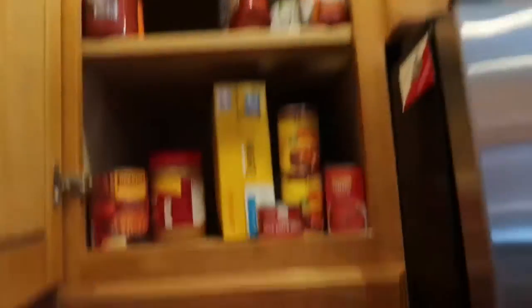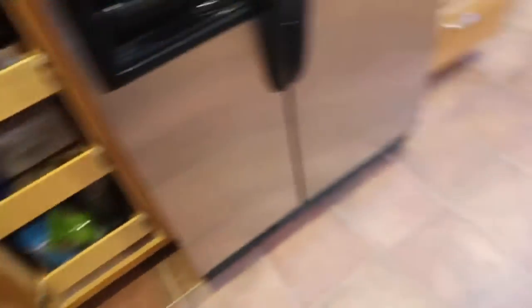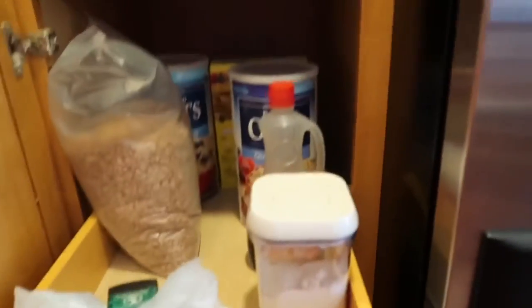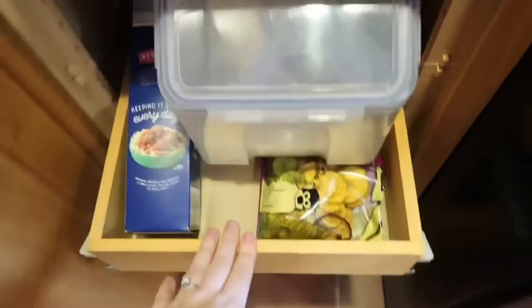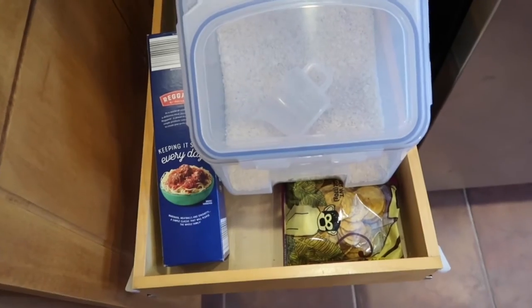Alright guys, so this is what I consider our pantry. We have this big cupboard next to our fridge, and we also have a closet down there that I'm going to be turning into our pantry eventually, but that's probably not for a while. These shelves actually pull out, which is pretty awesome, and they're really deep. The bottom shelf I use for my sister's stuff, so we're not going to worry about that one.